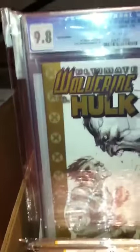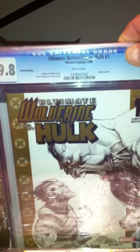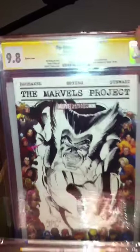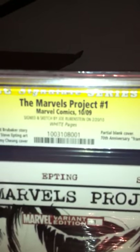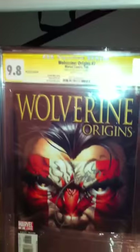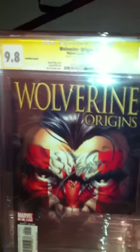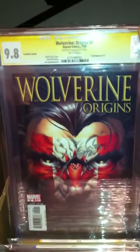Wolverine Hulk number one - another limited sketch incentive. Really nice book. Marvel's Project number one, sketched by Joe Rupertstein, 9.8, white pages. Wolverine Origins number two, signed by Joe Quesada who did the incentive cover. This was the Canadian variant flag, a 1 to 100 ratio.